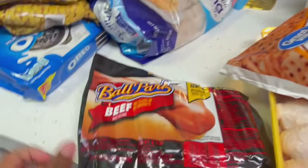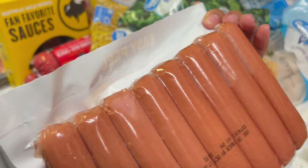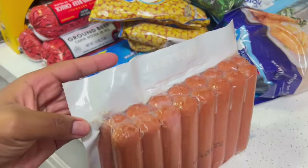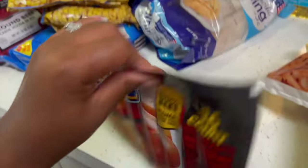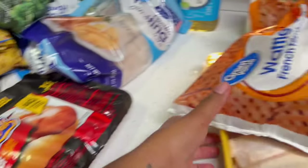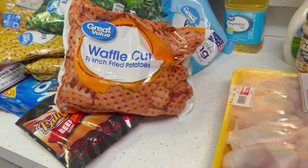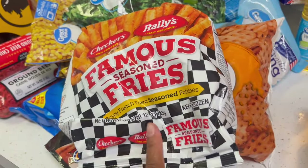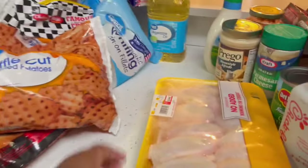We got elbow macaroni for when I make macaroni. We got vegetable oil for cooking and beef hot dogs — beef franks. I love these but they don't have the resealable packaging anymore, which kind of upset me. We got waffle cut fries from Great Value and then the Checkers famous seasoned fries.